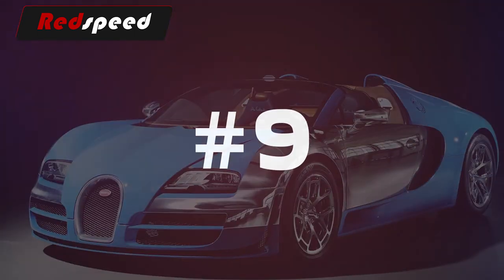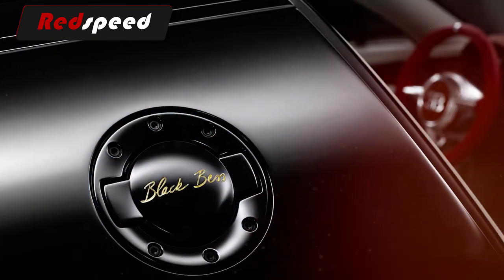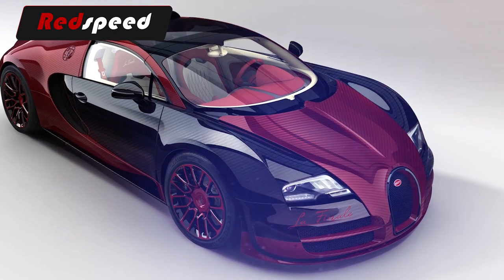9. Once being road tested for 500 kilometers, each car is put in a light tunnel and inspected and polished for two days solid. 10. A Bugatti Veyron uses fuel pumps that can pump fuel eight times faster than a normal car.